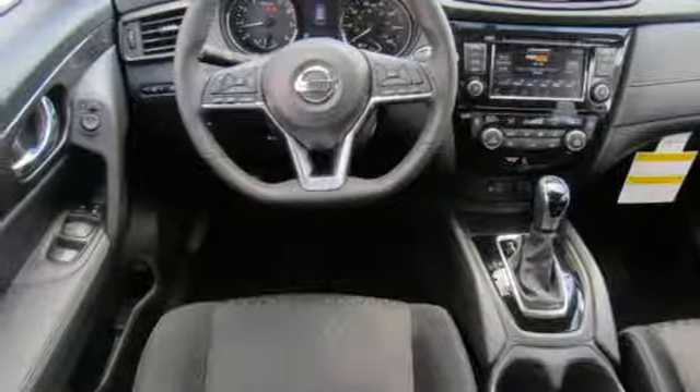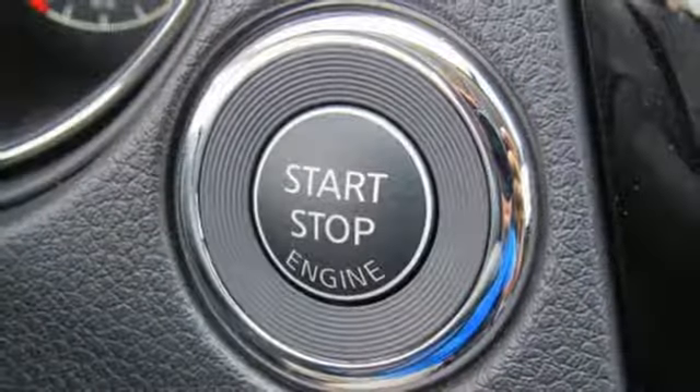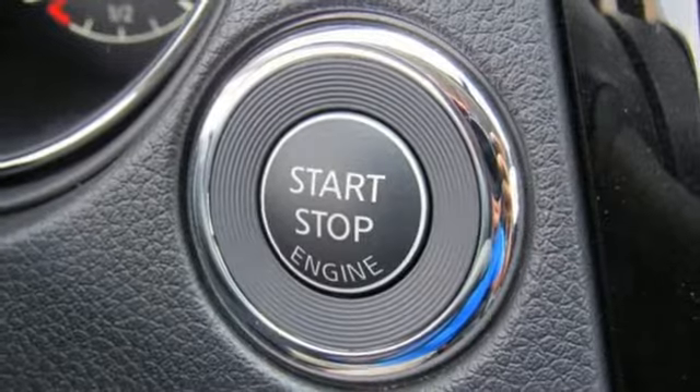Hands-free liftgate, gas pressurized shocks, and inline four-cylinder engine. Innovation, excitement, Nissan.